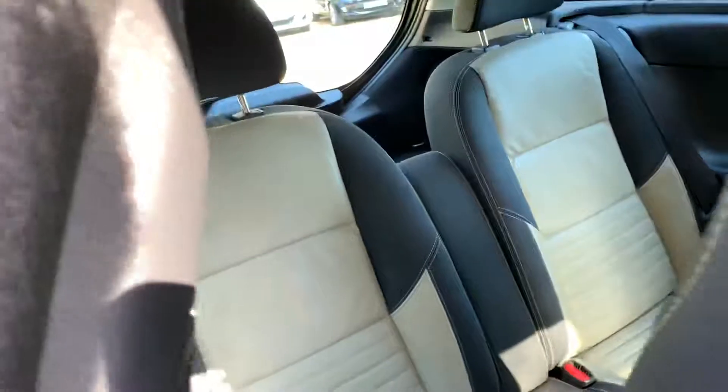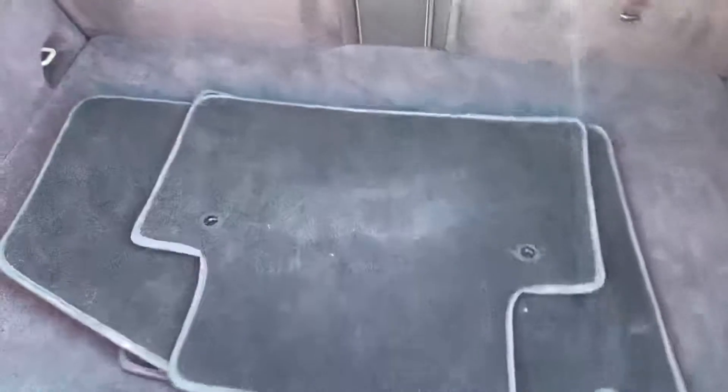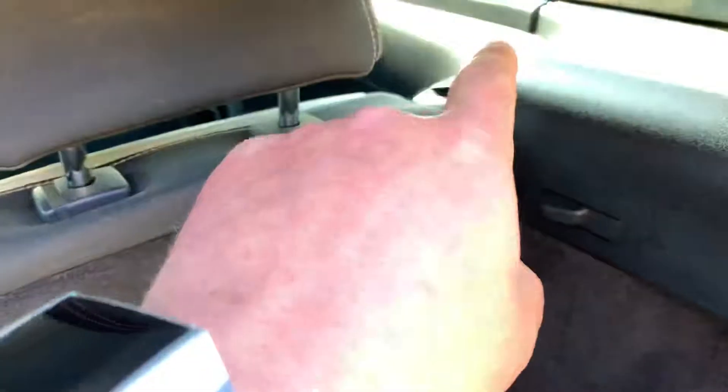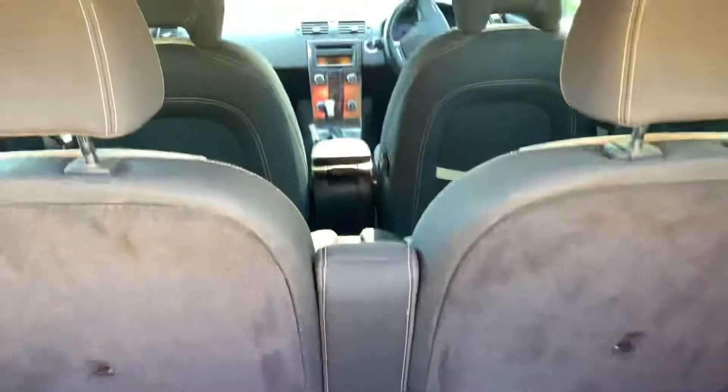The other thing about this C30 is you can actually fold the seats all the way flat, so it gives you a complete flat loading space. There's a spare wheel leaving some room in the boot, but it's literally a lever there and there and that would be a complete flat loading space for you as well.